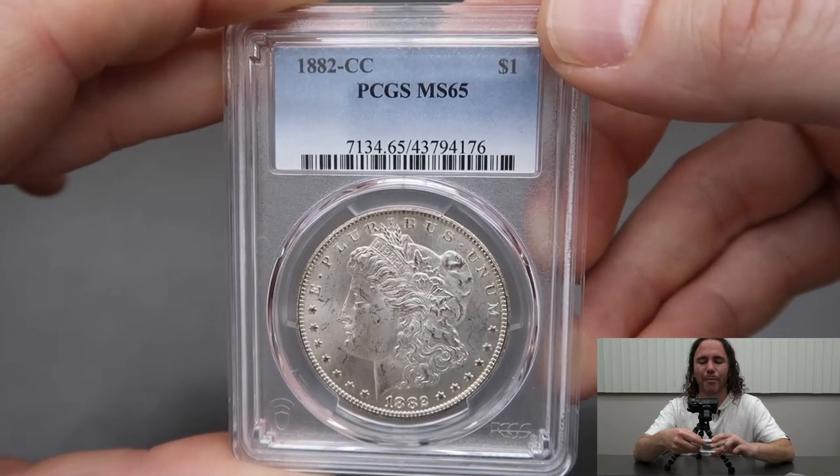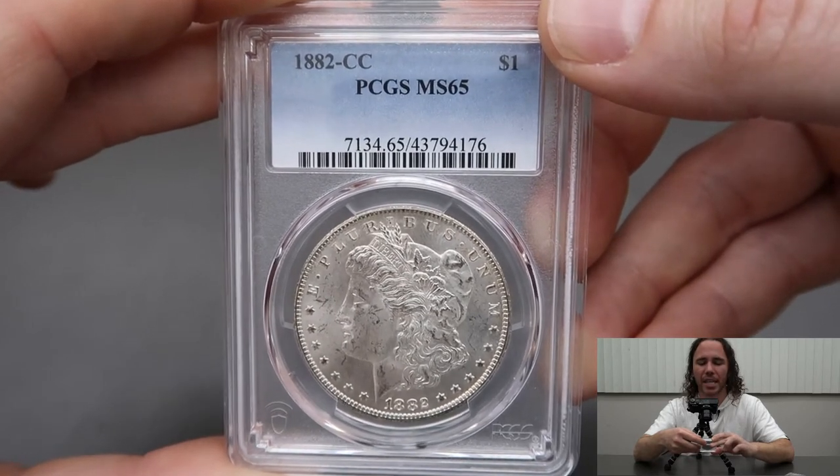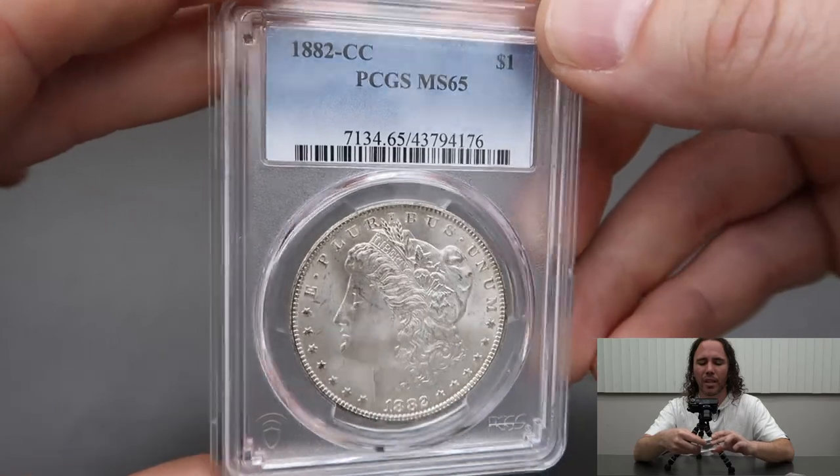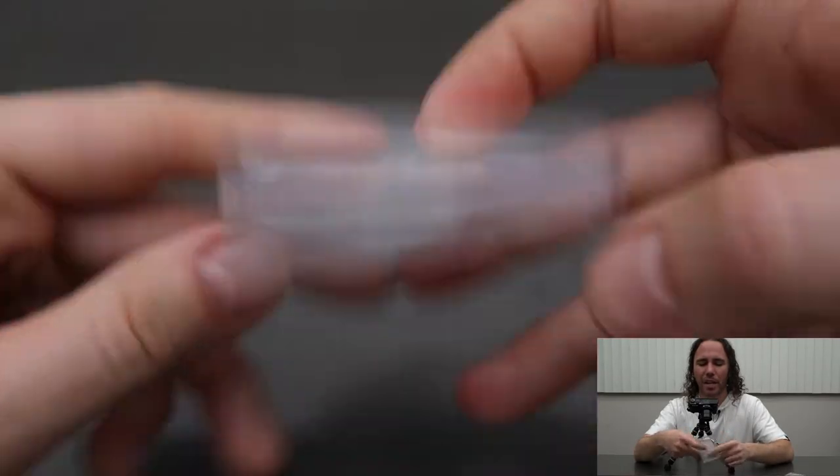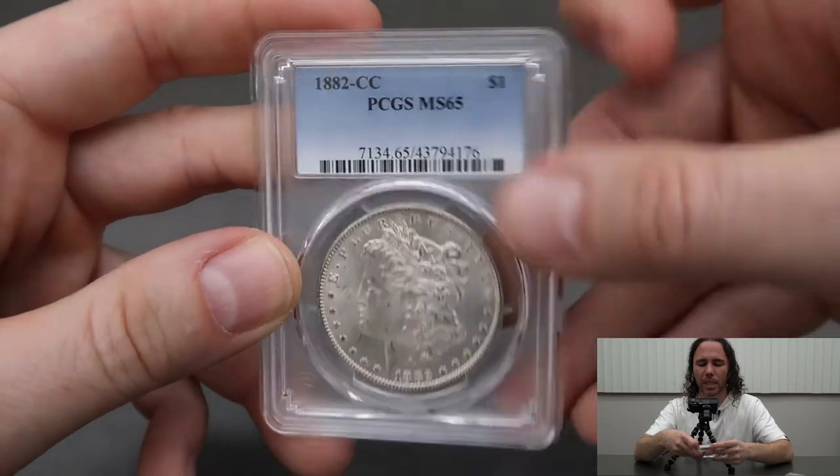That coin graded MS65! The 1882 CC Morgan came back MS65. I thought I had a shot and it did. Excited about that.